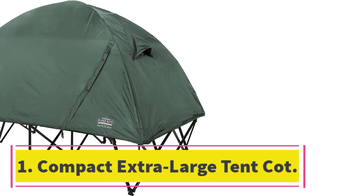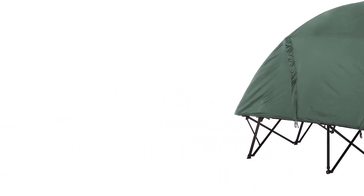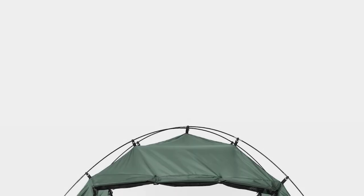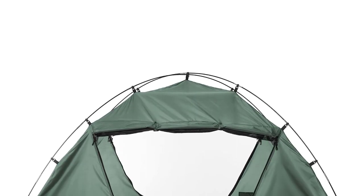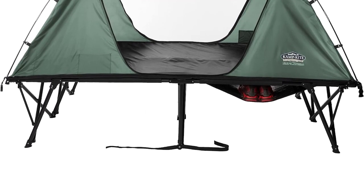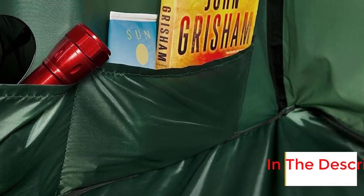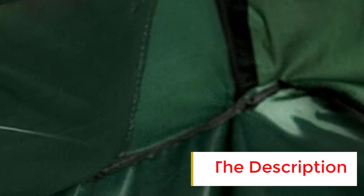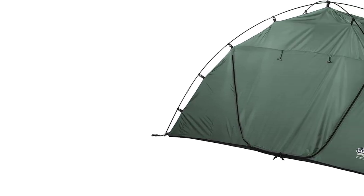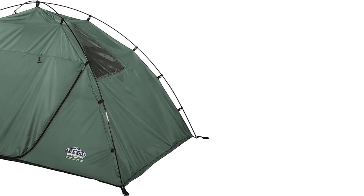Number one: Compact Extra Large Tent Cot. The new improved wider and longer Camp Right Compact Tent Cot CTC Excel has a domed roof that adds to the spacious feel of this very sturdy cot. The cot and the tent are separate so you can put up the tent without the cot and vice versa. It folds easily into its zippered bag with wheels for easy transportation. This cot tent is about 20 inches off the ground and about seven feet long.